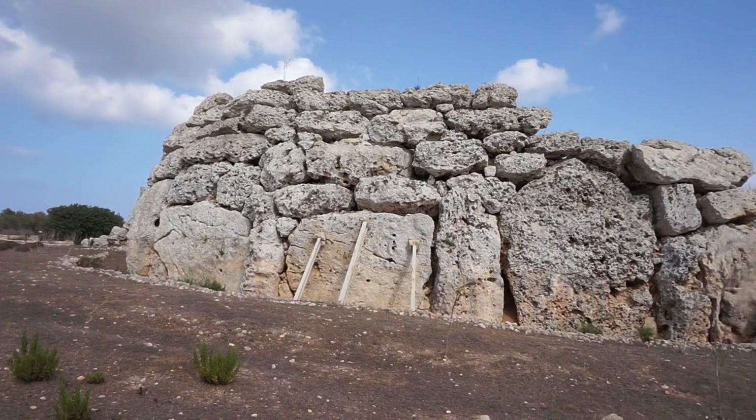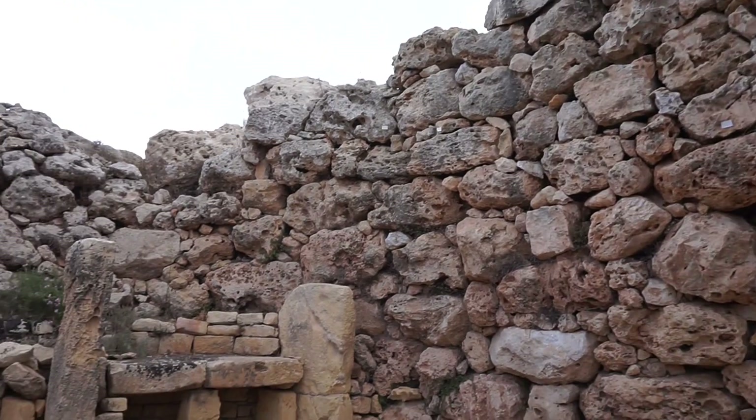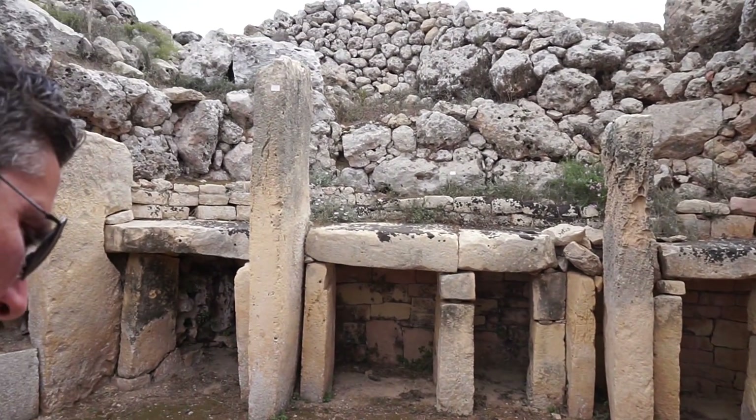I never realised that Malta and Gozo were so kind of prehistoric in terms of their ancient history. We've seen a lot of temples today - they actually pre-date the Egyptian pyramids, so they're like over 5,000 years old. Like that is totally insane. I'll insert some footage and I just thought I'd share and vlog my holiday.